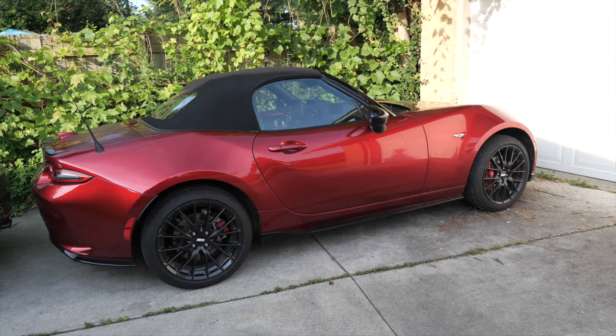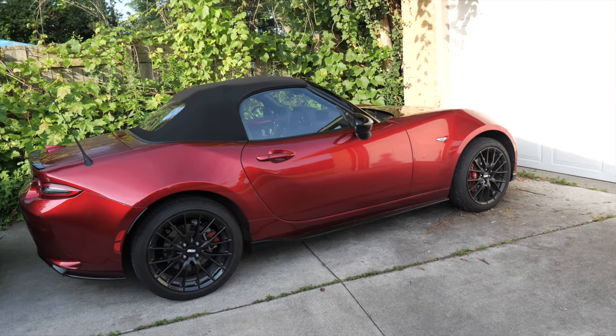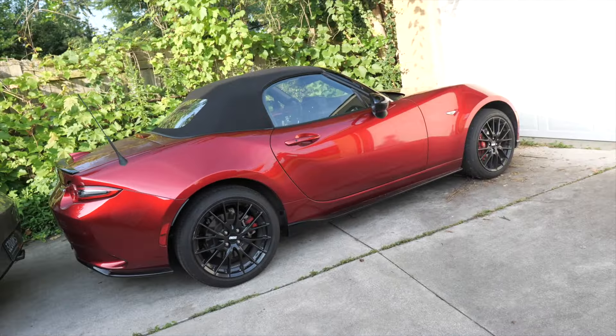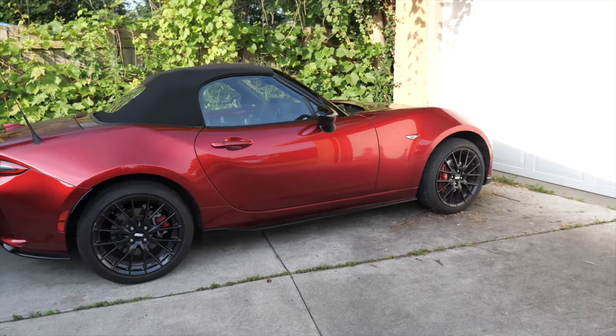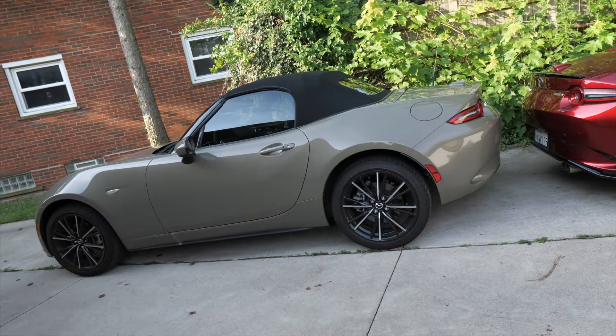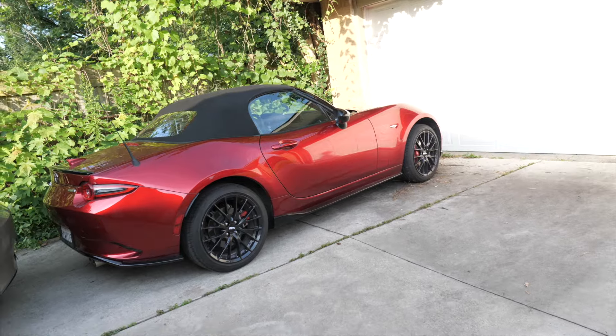For driving pleasure - the power is going to be the same, so acceleration isn't a differentiator. The Club is a lighter package, probably negligible but if you want every tenth on a road course, the Club is for you. It also looks better - I wish I could make my GT look like that, and I could aftermarket, but out of the box the Club just looks better. Two good-looking cars though. Leave a comment - which one did you buy or which would you buy? Drive safe and peace out.